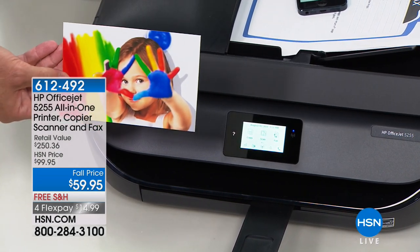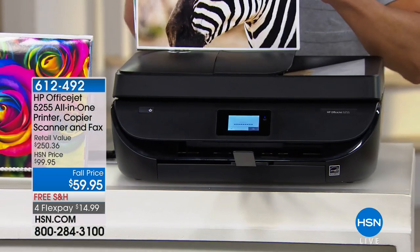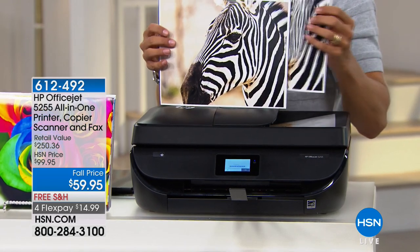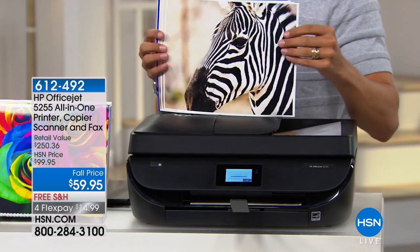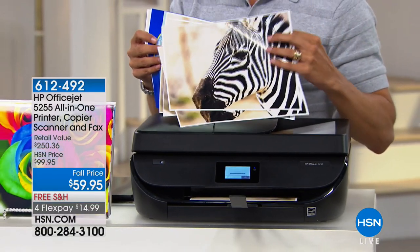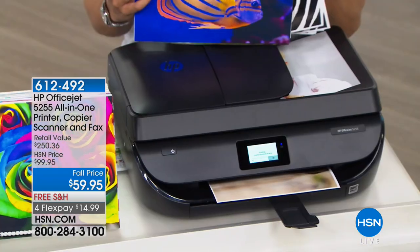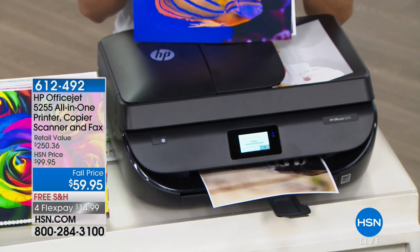Look at Brett's printer right now — we're printing 8x10 prints. They look out of this world. Look at that beautiful zebra. Can you look at how fast that zebra's printing? Look at how quickly that 8x10 is coming out. They just keep on rolling through.